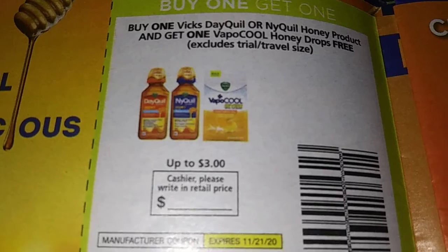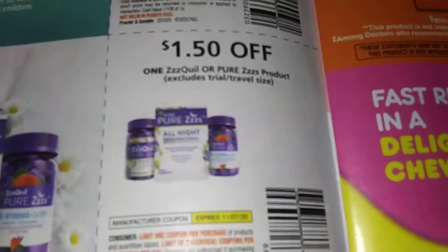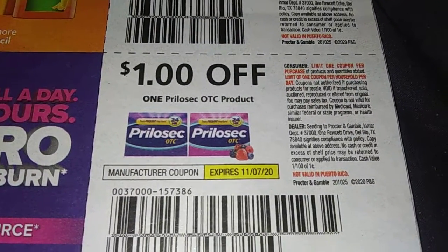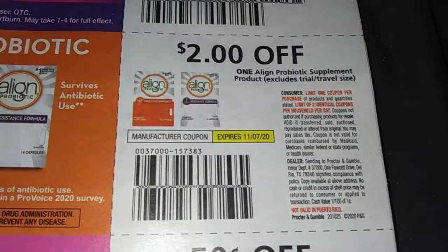Dollar off one Sinex product. Dollar fifty off one ZQuil or Pure Z products. Dollar off one MiniMutual 5 supplement products. Dollar off one Prolo set over the counter — just a dollar. Two dollars off one Align ProBot product.